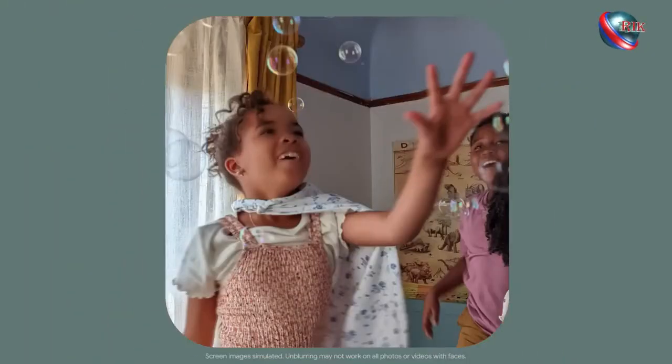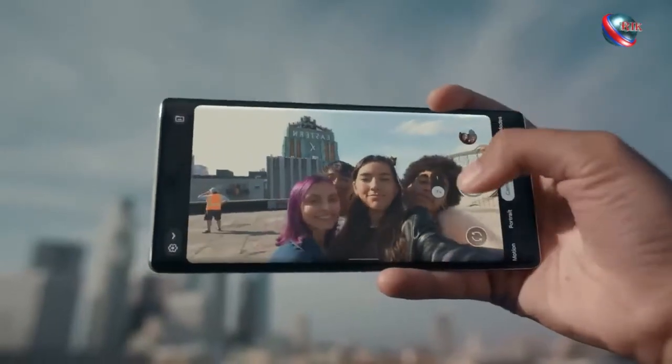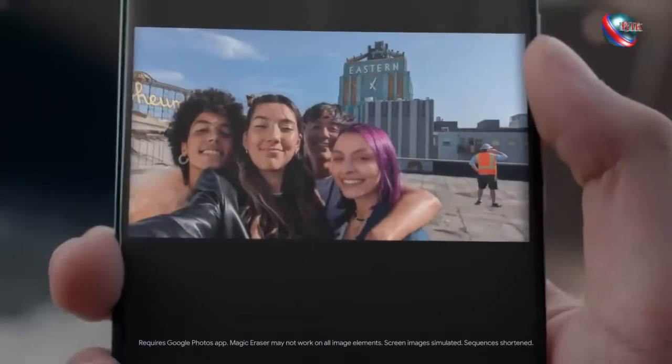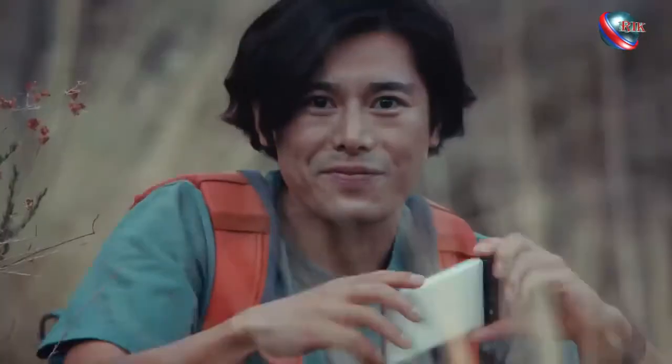The Pixel 6 Pro was built to respect darker skin tones by photographing them exactly as they look — authentically and beautifully — making it the most inclusive camera on a smartphone. Face Unblur makes photos crisp and clear. Motion Mode creates silky smooth long-exposure shots. Ultrawide selfies make room for your whole crew. And Magic Eraser makes distractions disappear. It's like a photo studio in a phone.